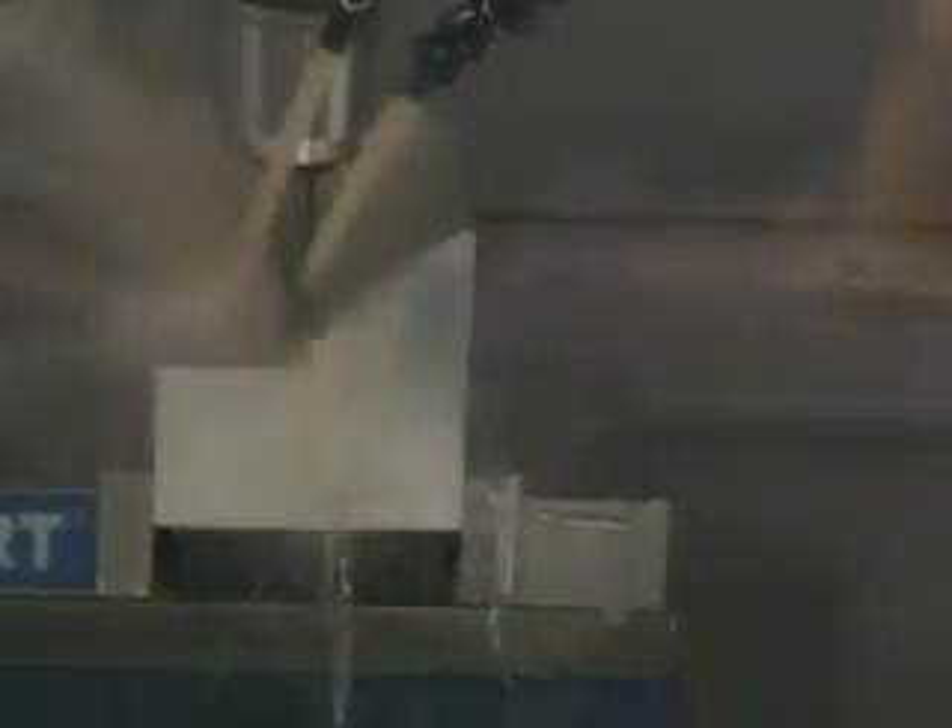VolMill's exciting new tool path software, teamed up with Helico Solutions' high performance end mills, allows machine shops to get more tool life and remove metal more efficiently than ever before, regardless of what CNC machine tool you have. In this demo, we are cutting 6061 T6 aluminum at 1,950 surface feet with a 3-flute half-inch end mill.